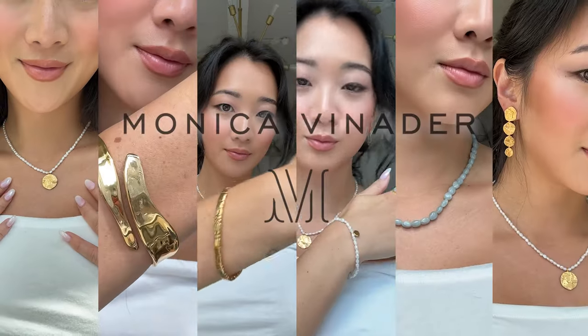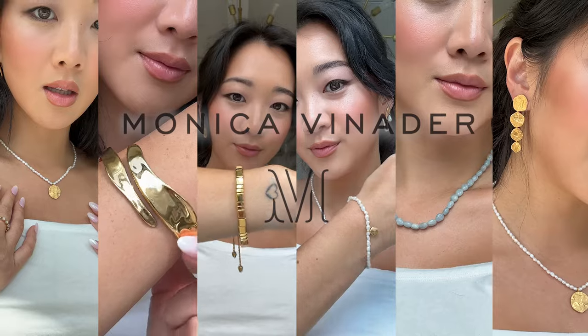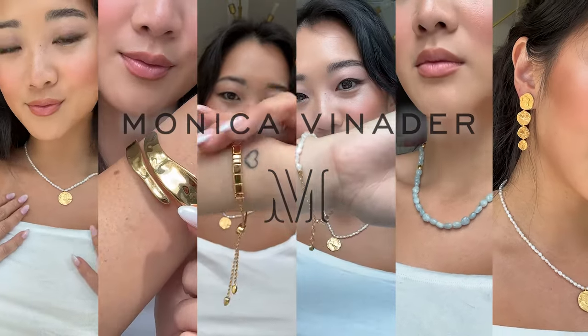If you guys are not new here, you guys will probably know that Monica Vinader is probably one of my go-to vacation jewelry brands. A lot of you guys actually had asked me questions about my bracelet stack when I was traveling to Greece to visit my boyfriend, and yes, I know I am so due for a life update.